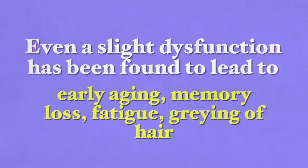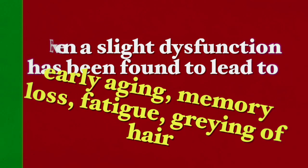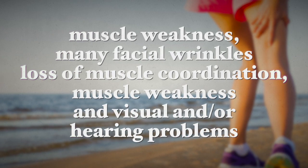The mitochondria are very critical for functioning and for our health. Even a slight dysfunction has been found to lead to early signs of aging, including memory loss, fatigue, graying of the hair, muscle weakness, many facial wrinkles, loss of muscle coordination, and visual and hearing problems.